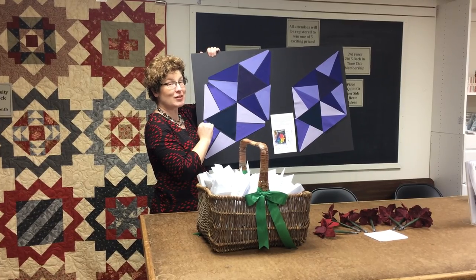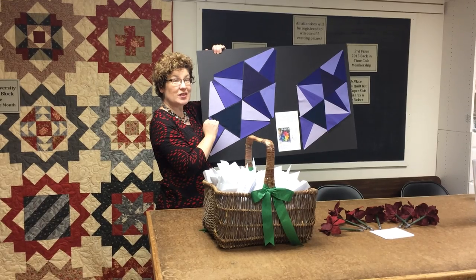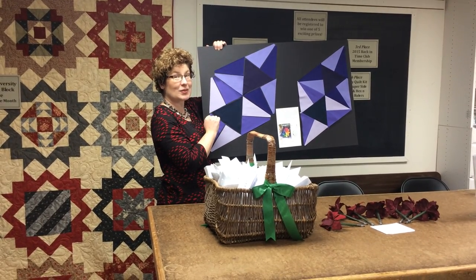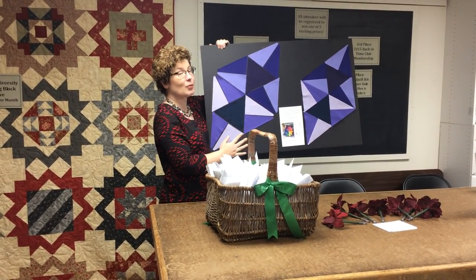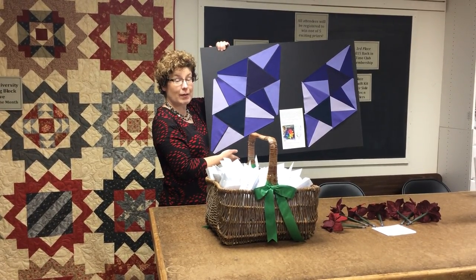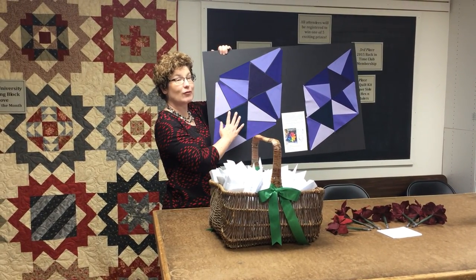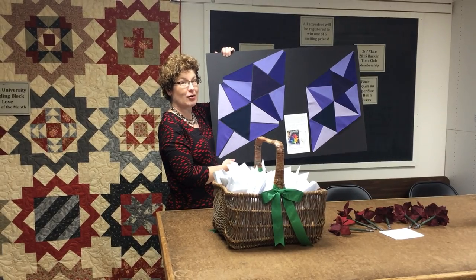It looks much more difficult than what it is — there are no Y seams. And with her rulers, the Hex and More and the Super Sidekick, going together is a breeze. The kit available from Robert Kaufman this February or March will come with 10-inch squares to make all of your blocks, as well as your background fabrics.